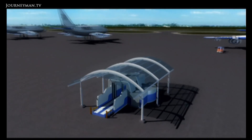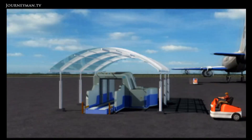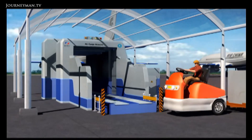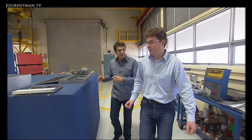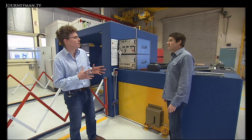Since 9-11, scientists at CSIRO have been developing an air freight scanner to address this security gap. This is the first scanner that we built. What's special about this scanner is that it combines neutrons and x-rays together to give you a much clearer picture of what's inside the cargo containers.